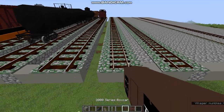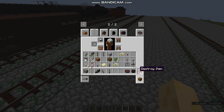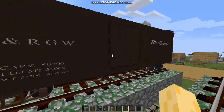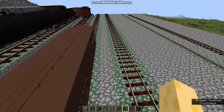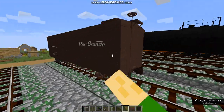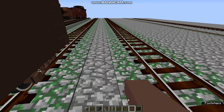First off, we have the 3000 series boxcar. Let's place that down. Looks quite nice, as you can see. It's like Denver and Rio Grande — it's quite cool. And on the inside, we got some storage space.